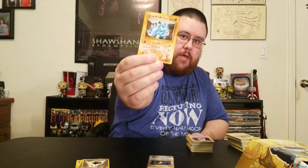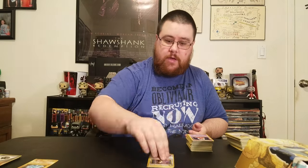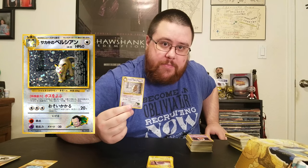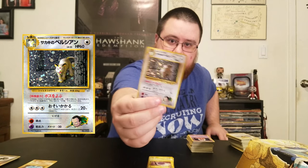More Pokemon owned by Gym Leaders. This is going to be Blaine's Rhydon — I don't know why Blaine would own a Rhydon. Then there's one of my favorites from this set: Giovanni's Persian. This goes against type, but it makes sense because in the anime, the evil Giovanni owned a Persian — that was his mascot Pokemon. And it's shiny.